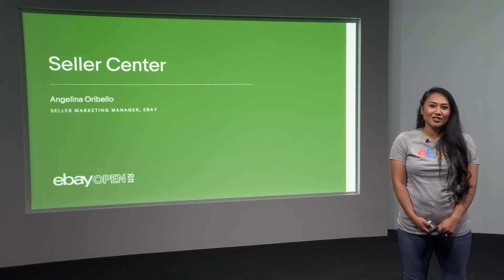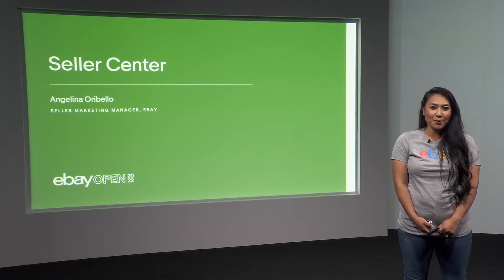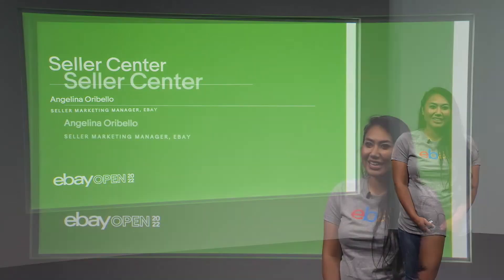Relating to sellers and understanding why we are one of the top marketplaces in e-commerce, while getting to know this wonderful community, has been the best part of the job. Seller Center is a resource for two things: inspiration and information.